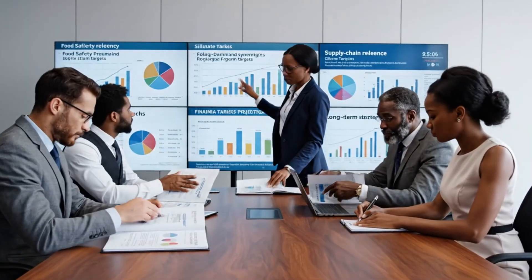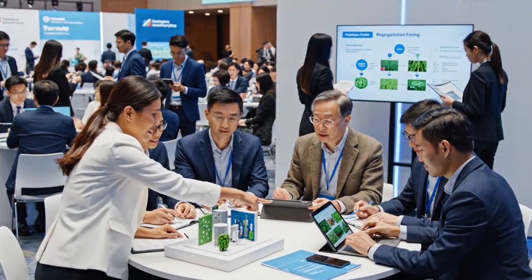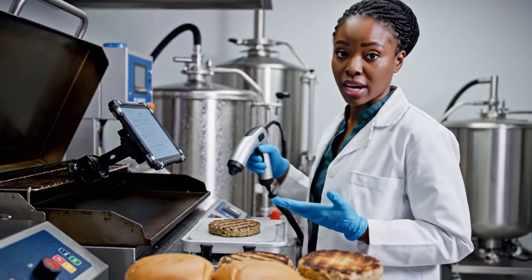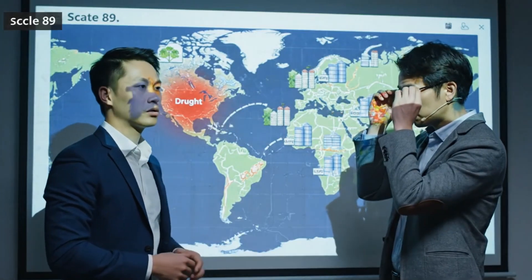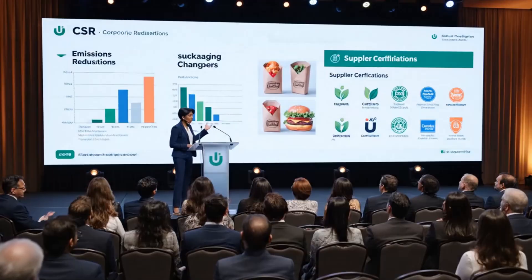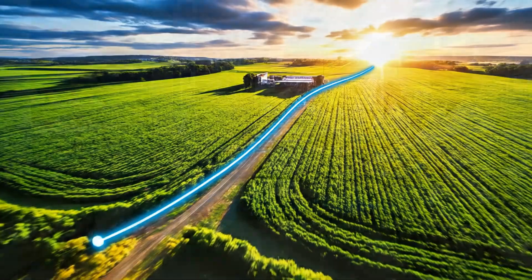Strategic plans now weigh safety, ethics, and climate alongside cost, embedding supply chain resilience into long-term burger planning. Supplier summits share best practices, aligning hundreds of independent partners around common standards and improvement goals. R&D lines test new ingredients and processes under factory-like conditions, balancing innovation with compatibility across a vast supply network. Climate risk assessments help anticipate future shocks to beef, grain, and logistics, informing diversification and adaptation strategies. Public ESG reporting documents progress and gaps, holding the burger system accountable to its own climate and sourcing commitments.